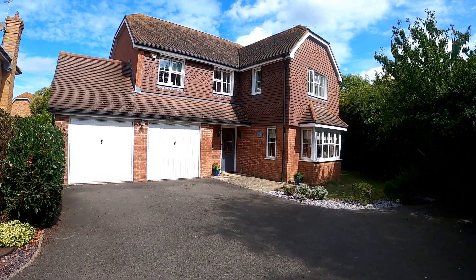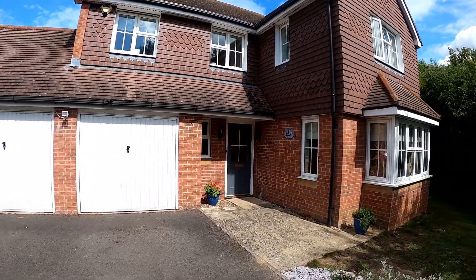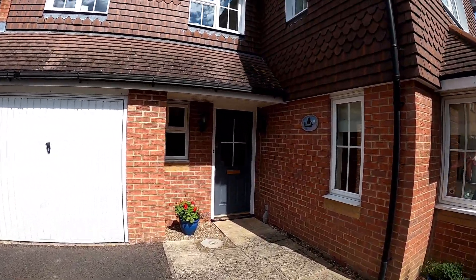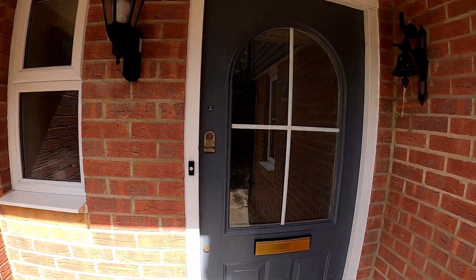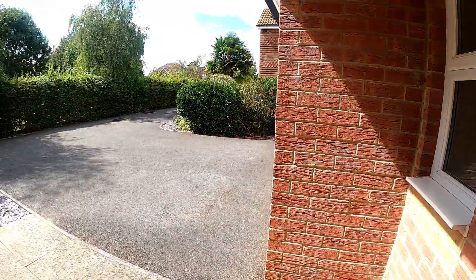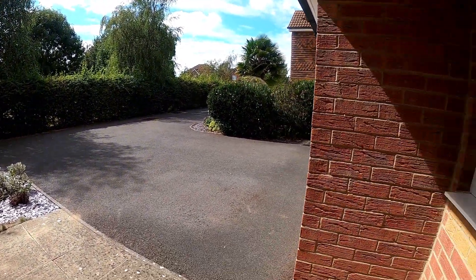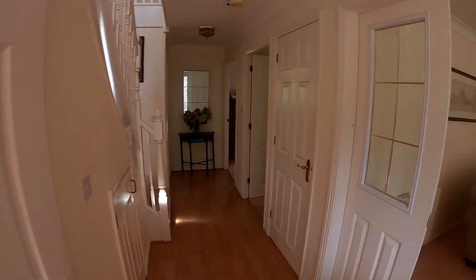Hello, it's Elliot from Kent Estate Agency and today we're taking a look at a brilliant four-bedroom detached executive family home in Kendall Meadow in Chessfield. This is number nine Kendall Meadow and as you can see we've got that lovely big driveway at the front with that double garage and the property is a beautiful executive style build.